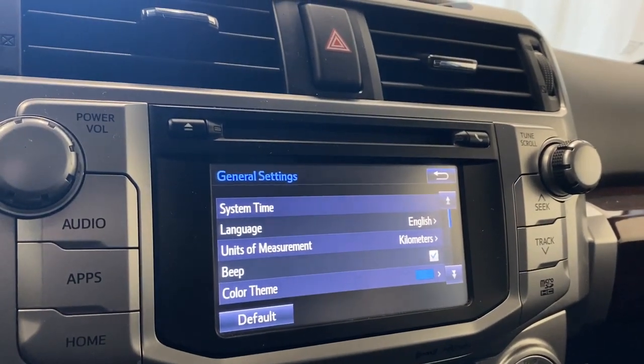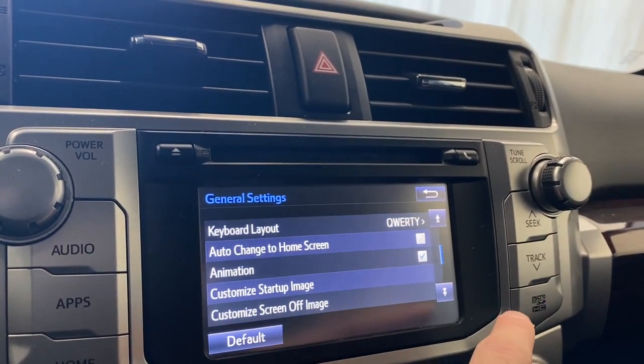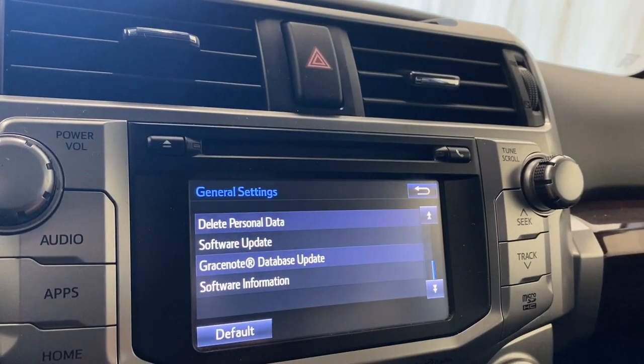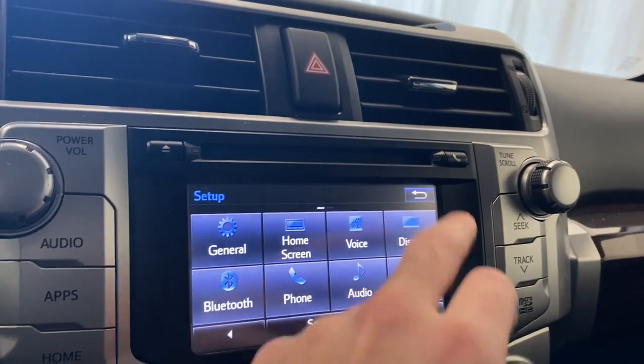Your system settings in here include your language, time and date, color theme, keyboard layout, and just general information there.